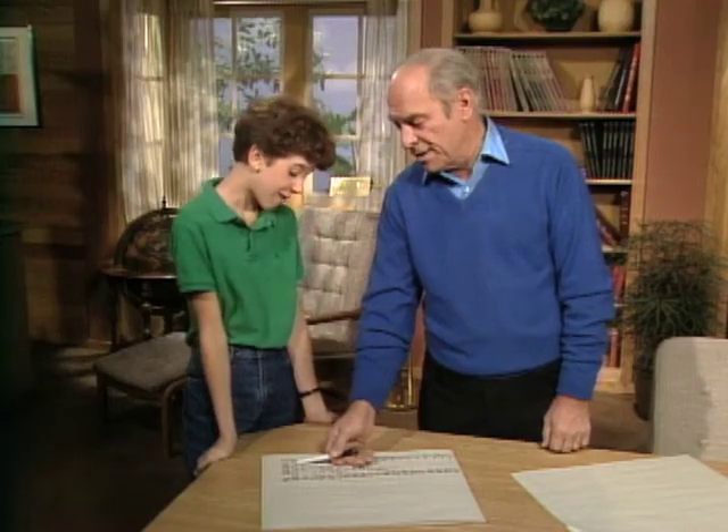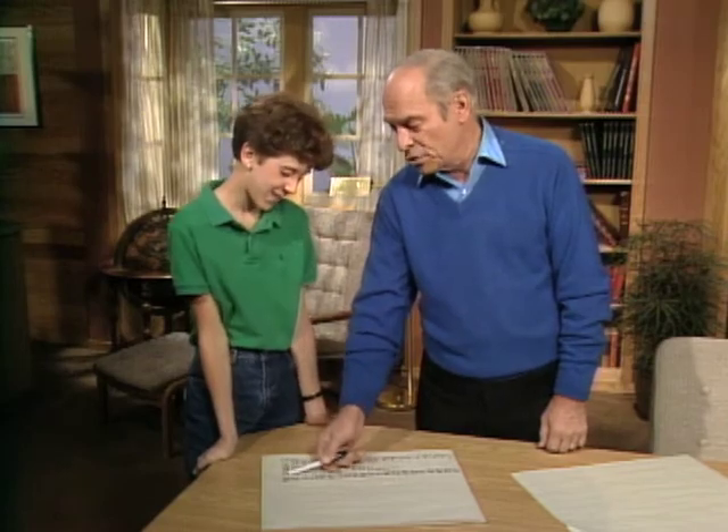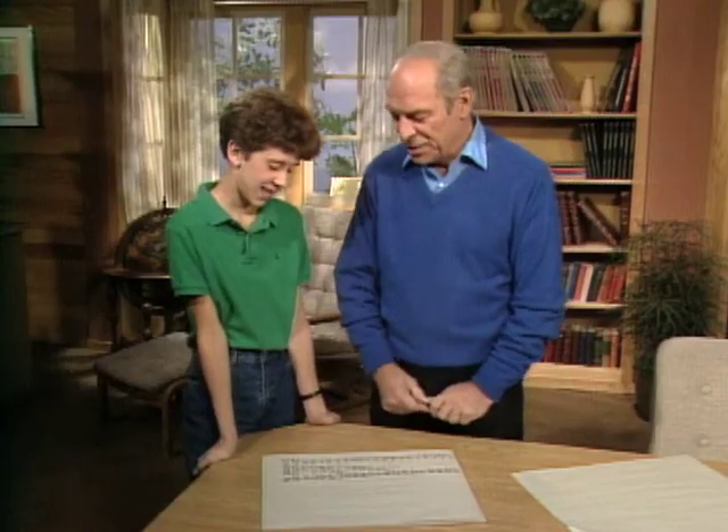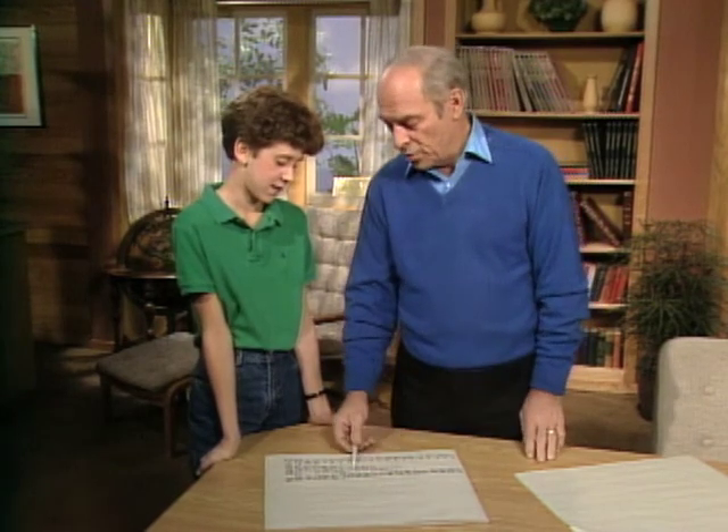Now you can go down to the 20th day — and I've already doubled it — so what do you actually receive? Ten thousand, four hundred and eighty-five dollars and seventy-five cents. And that's a quick way to add up a column of doubling numbers like that.